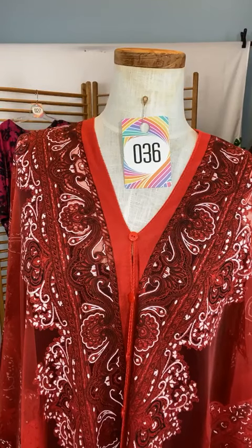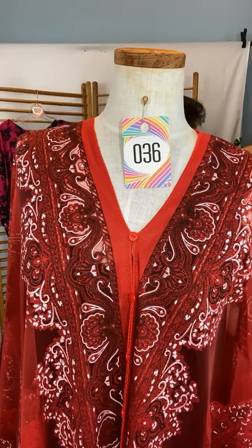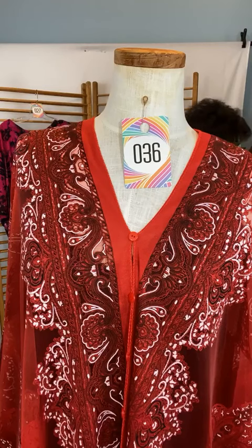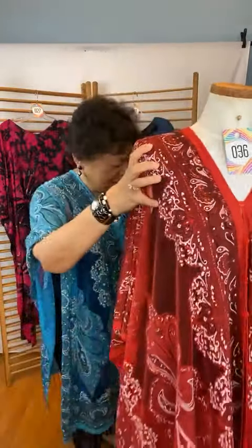Please be patient with me, I am going to get into this in a few minutes so you can see it better. Here we are — the first one I'm going to show you is number 23 in turquoise, so here we go.